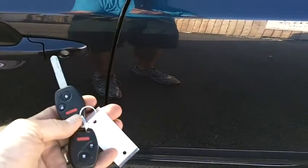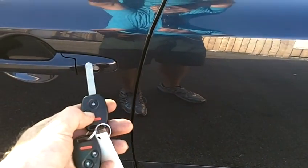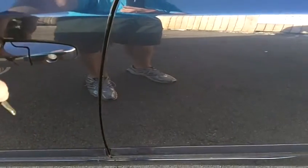This car does have a pair of keys with the keyless entry and remote in the head that'll lock and unlock the car and arm and disarm the factory alarm.